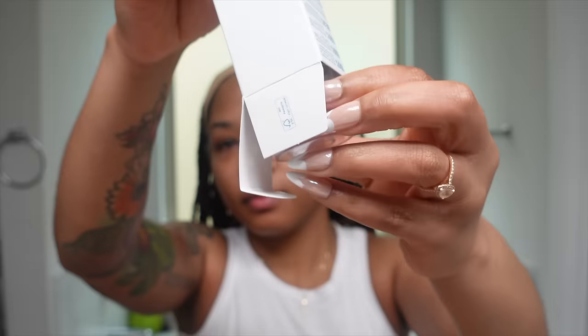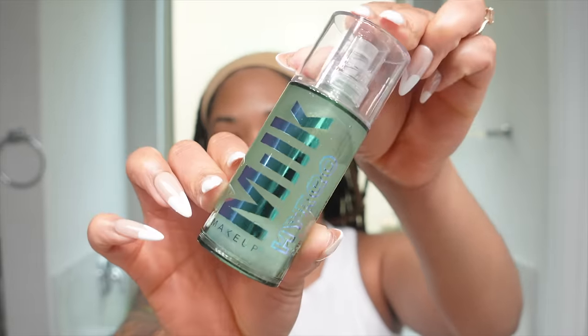The next first time try is the Milk Makeup Hydro Grip primer. I've heard so many good things about this. I've been using the Milk skin blurring primer — the one in the all-black squeeze tube — but I figured since I use the brand anyway, might as well try something new. I've seen really good reviews about how it helps makeup grip the skin. Getting into the warmer summer months, I want my face to stay flawless whether I'm wearing foundation or just a skin tint. We're going to put it to the test in the summer heat.